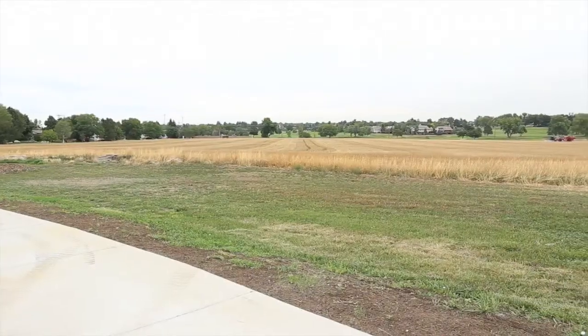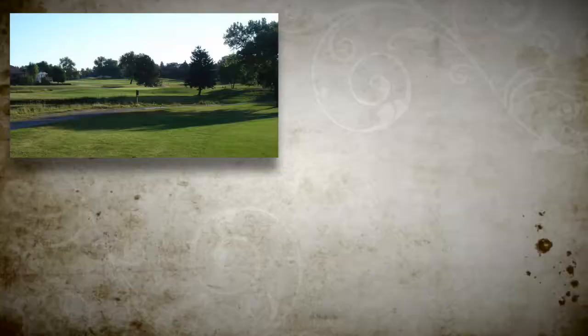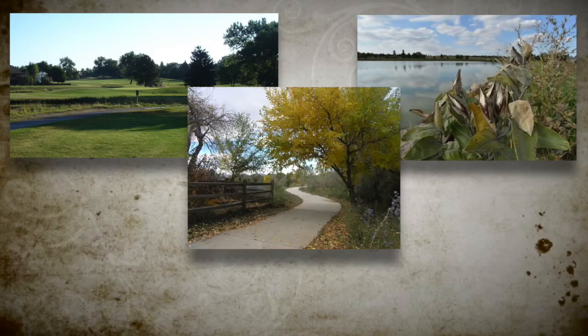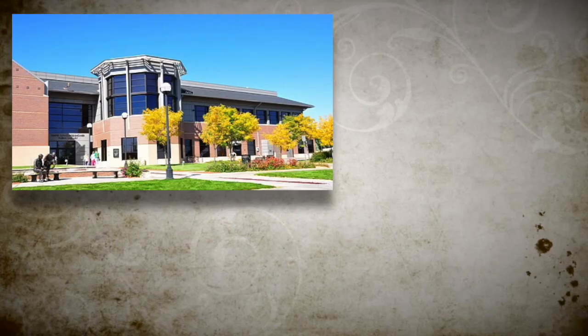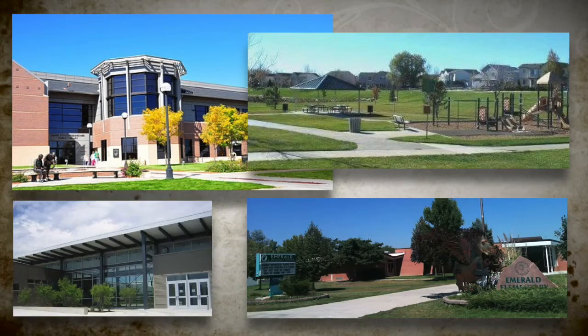Some of the nearby amenities are the Field Open Space, Eagle Trace Golf Club, Bruner Reservoir, Cole Park, Broomfield Community Center, Bay Aquatic Park, Mamie Dowd Eisenhower Public Library, Emerald Park, Emerald Elementary School, and Broomfield High School.